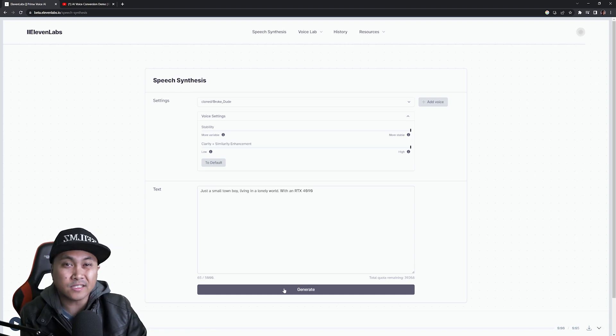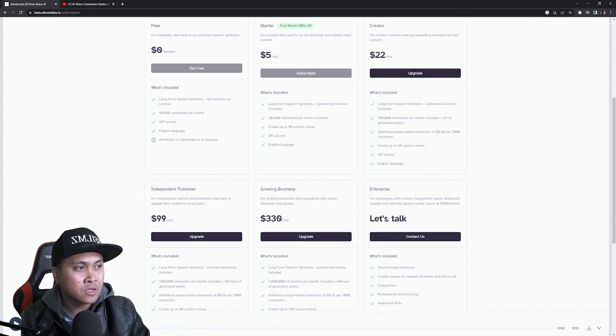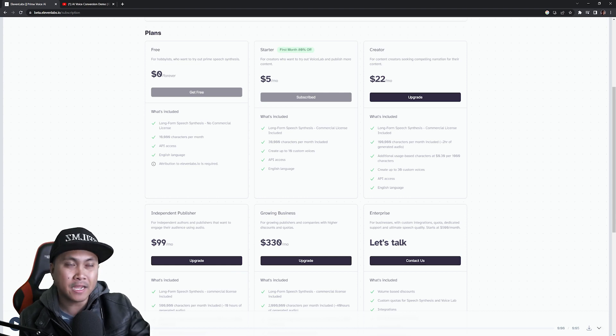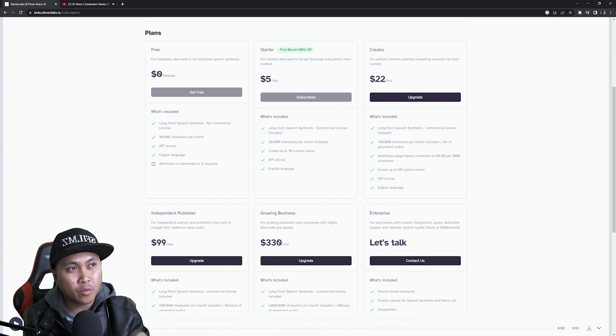It seems like for a true one-to-one clone, if you don't want to use instant cloning you can use the enterprise version — but there's no listed price for that, so that's probably going to be a lot of money. But if you just want to alter your voice a little bit, this works. And if this technology makes it to real time — which I'm pretty sure it will — we're going to be living in a world where you can't believe what you see and you can no longer believe what you hear.